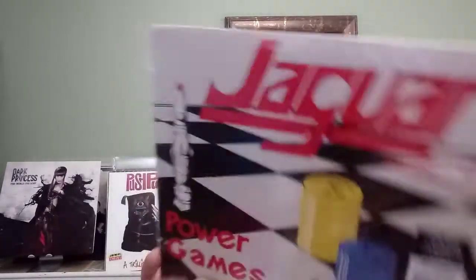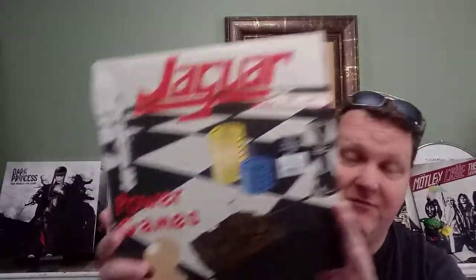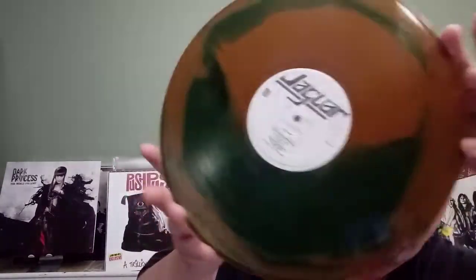Next is a reissue of Jaguar's 'Power Games.' I can't recall if I have the original — I may have one of their albums on vinyl but I can't find it at the moment. It's good hard rock metal, a first-time vinyl reissue. They call it new wave, but I don't really see it as new wave. It's a green and brown camo vinyl edition, limited to 700 copies. The main reason I picked it up was the vinyl, which is kind of cool looking. No inner, straight up. Jaguar is a good underrated band.